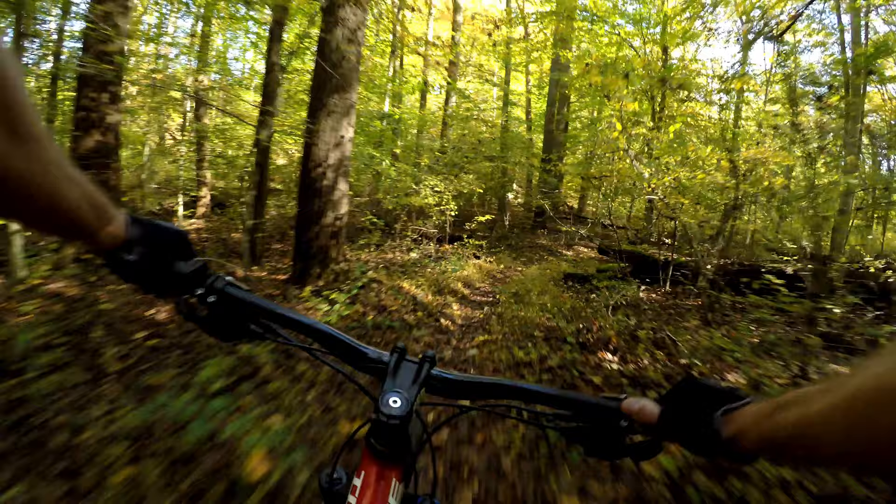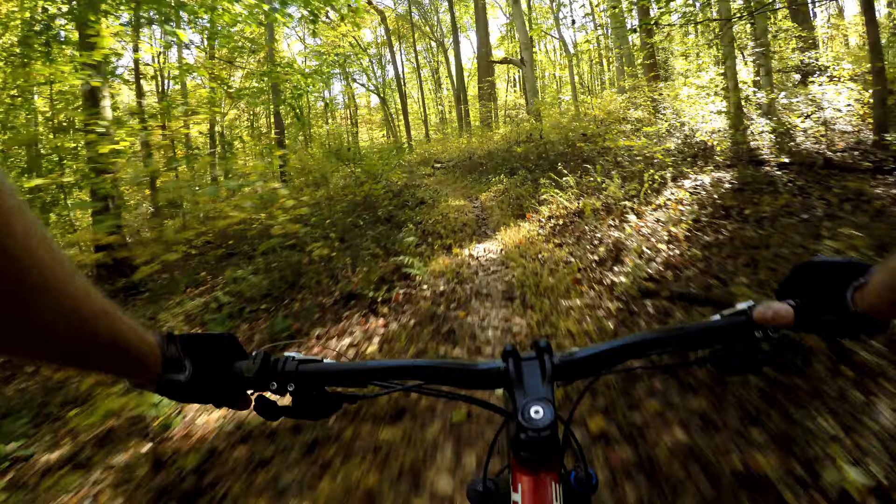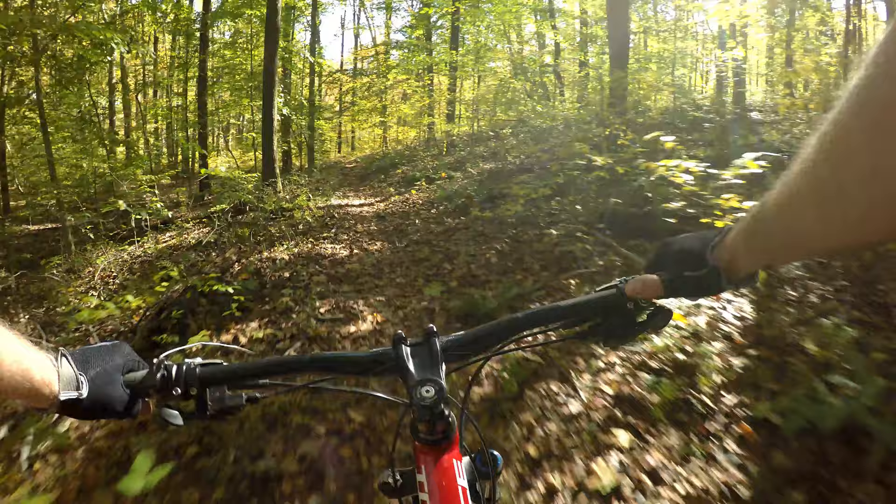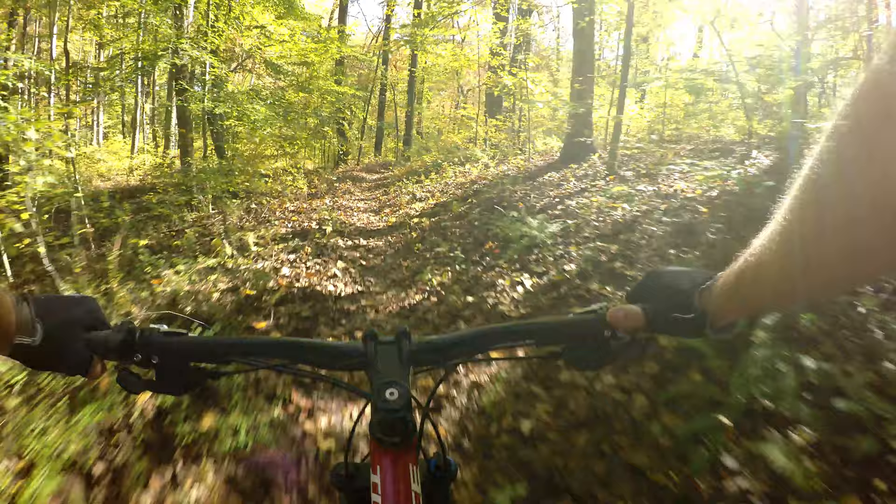It's a little bit wet through here today. It rained two days ago, so the leaves — I can see it's a little bit slick, so I'm just trying to walk my speed with it. But this is about as downhill as you get in Fair Hill.